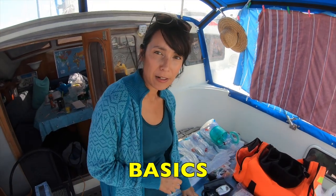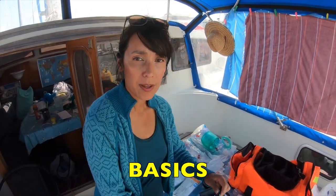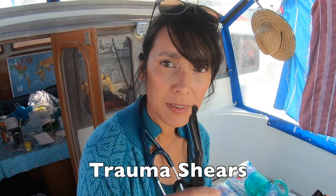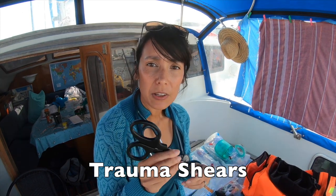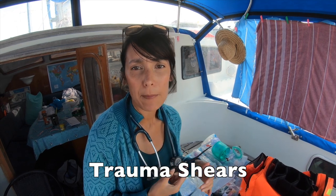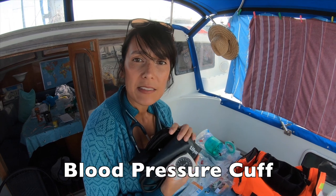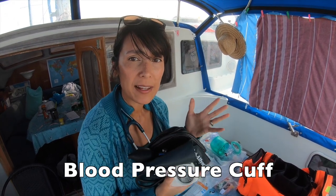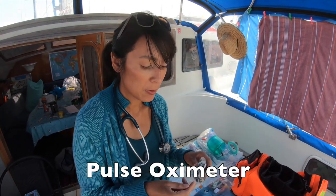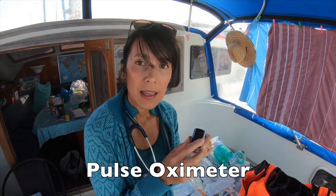I think every medical kit should have this basic medical equipment on board. Number one is a good stethoscope. We also have trauma shears — if someone is injured and you need to get clothing off them, these will cut right through, and they're also great for cutting bandages. A blood pressure cuff is very important to get vital signs. Finally, we have this pulse oximeter, which tells us the heart rate and oxygen levels when placed on the finger.